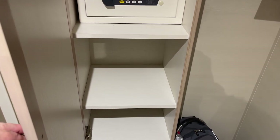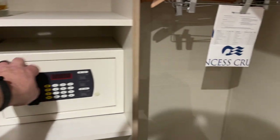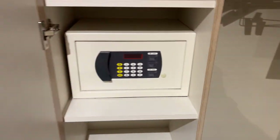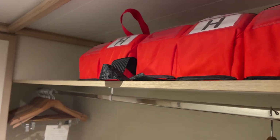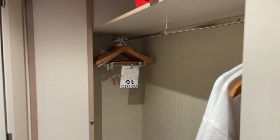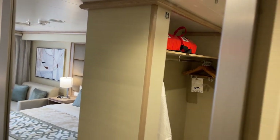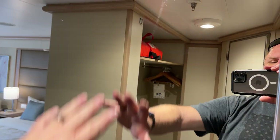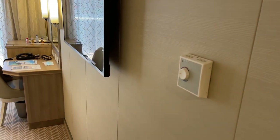You have your closet area with your shelves. You have some shelving up here and your closet area, a couple of robes, plenty of hangers. There is a stand-up full-length mirror right here. As we walk into the room, you have your temperature controls here on the wall.